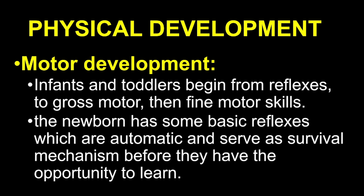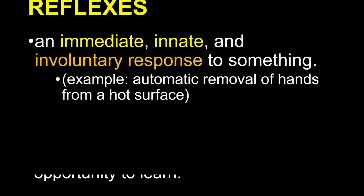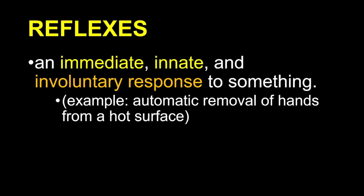Now let's move into motor development. In infants and toddlers, motor skills develop in a predictable pattern, starting with reflexes. These reflexes serve as survival mechanisms — automatic responses to stimuli. From there, children move from gross motor skills, like crawling and walking, to fine motor skills, such as grasping objects or holding a pencil. So what exactly are these reflexes? Reflexes are automatic and involuntary responses to stimuli. Think of what happens when you accidentally touch something hot — your hand pulls back immediately. Babies are born with several reflexes that help them survive in their early stages of life.